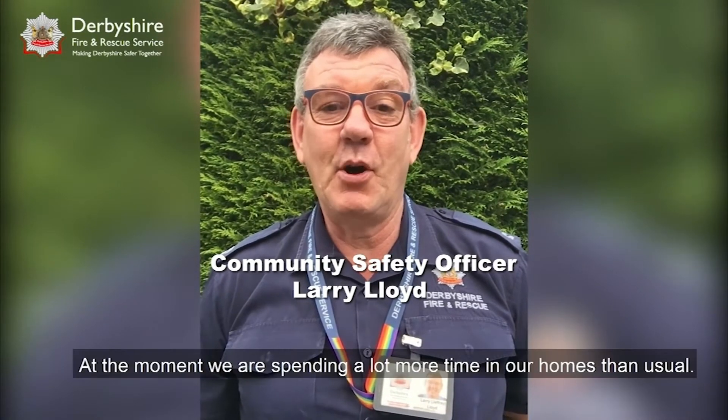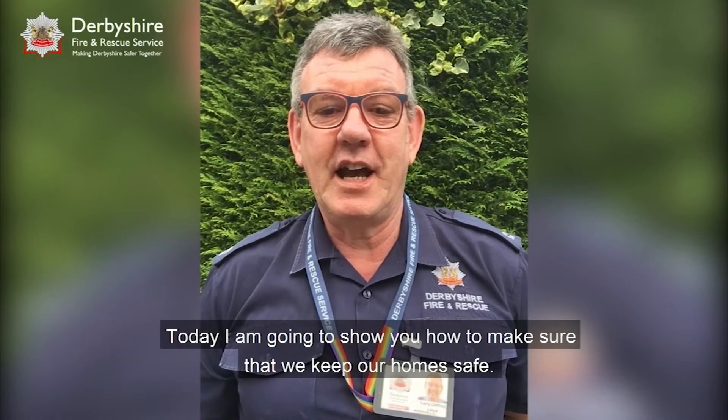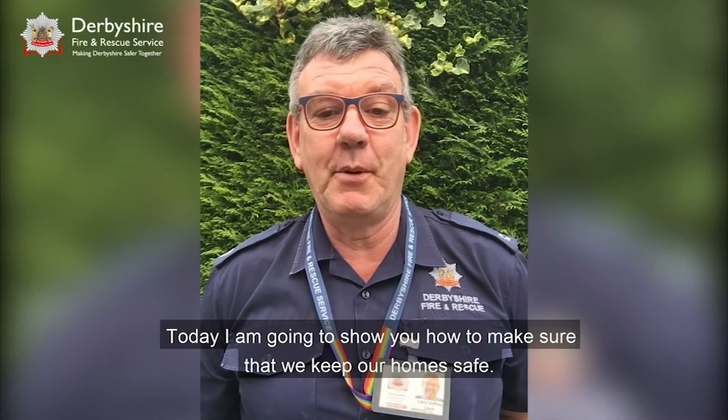Hello, my name is Larry Lloyd and I am a community safety officer with Derbyshire Fire and Rescue Service. At the moment we are spending a lot more time in our homes than usual, and today I'm going to show you how to make sure that we keep our home safe.